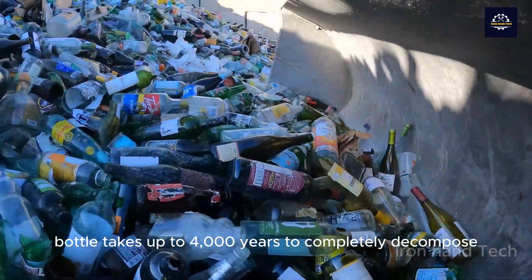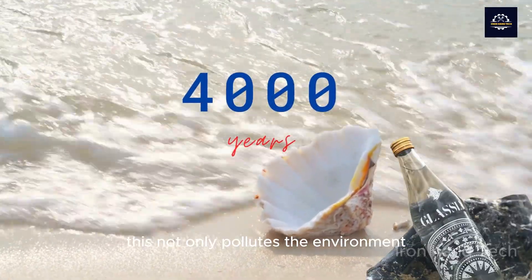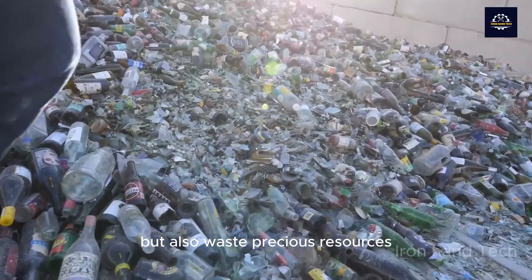On average, a glass bottle takes up to 4,000 years to completely decompose. This not only pollutes the environment, but also wastes precious resources.